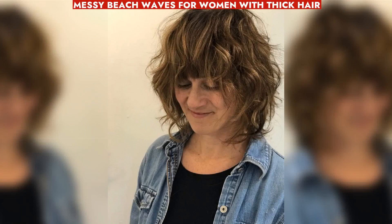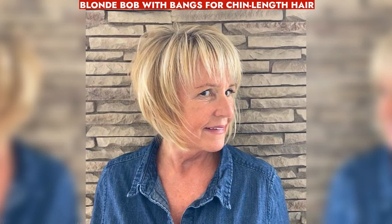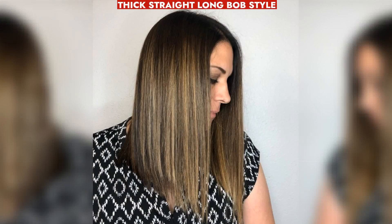Thick hair benefits from messy beach waves for a bouncy, textured look, especially with bangs and a texturing spray. A blonde bob with bangs for chin-length hair features a shag upgrade, styled with textured layers. An iconic long bob style with thick straight hair showcases broad color dimension, emphasizing low-maintenance beauty.